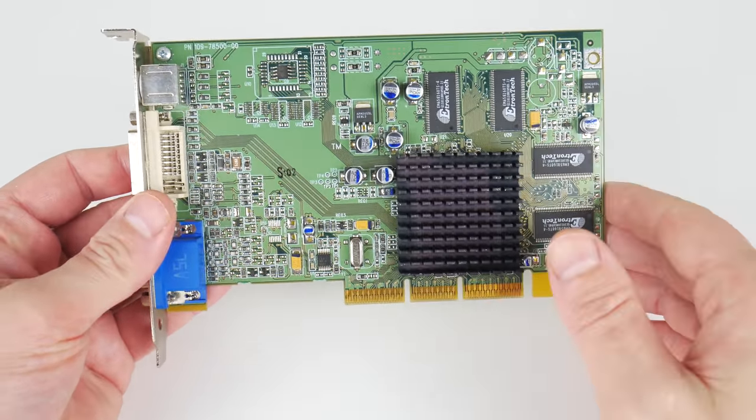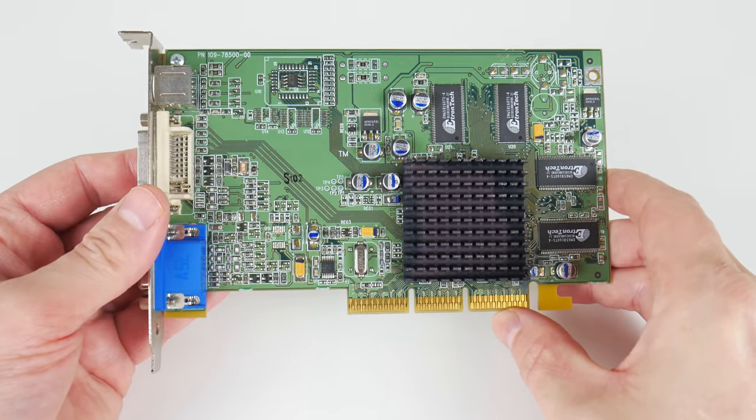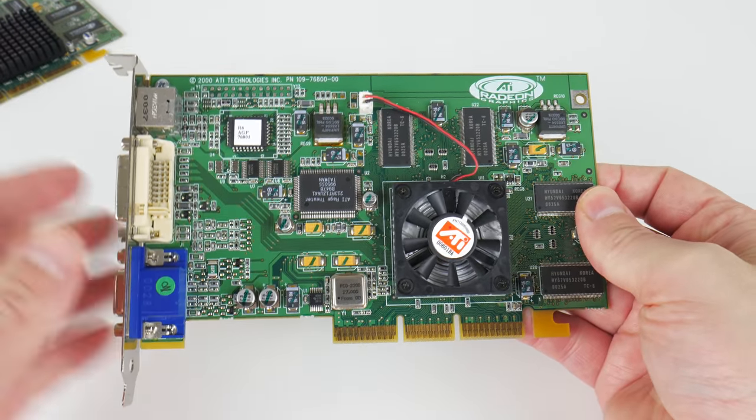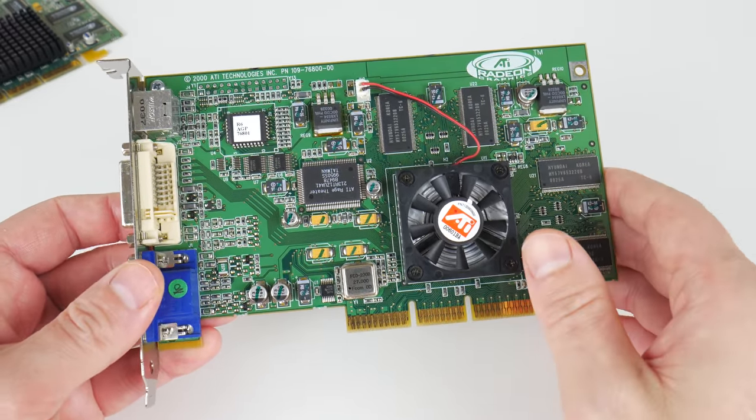Hey guys, today we are testing the Radeon VE, which was later rebranded as the Radeon 7000. It launched around the same time as the original Radeon, which we have here. That card was later rebranded as the Radeon 7200.